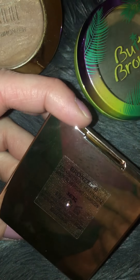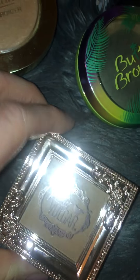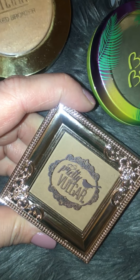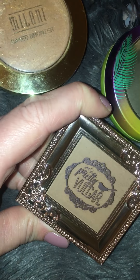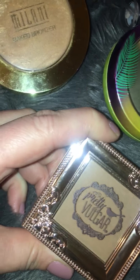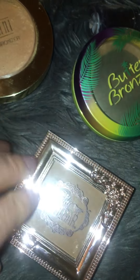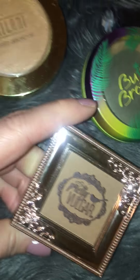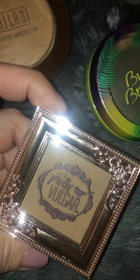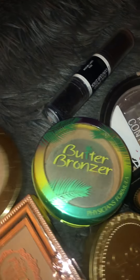My most recent bronzer is from Pretty Vulgar — I received this in a BoxyCharm. It's in the shade Bronze Mankini. I looked it up on Sephora's website and this shade is for more medium skin types. They do have a bronzer shade for light skin tones, which I really would have liked, and another for deeper skin tones, so they have a nice range. I just have to be careful with it — the first time I used it like any other bronzer, I had quite a bit of product on my cheeks and it took a while to blend out.